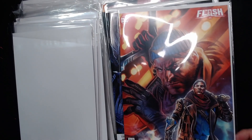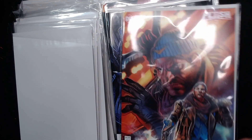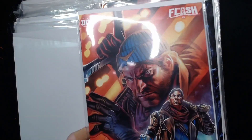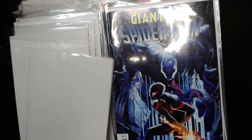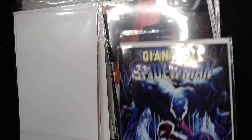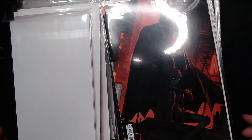Flash number five — this is a Suicide Squad Kill the Justice League cover, it's pretty cool. The game's interesting, that's how I want to describe it. We have Giant-Sized Spider-Man, we've got Venom vs. Miles.